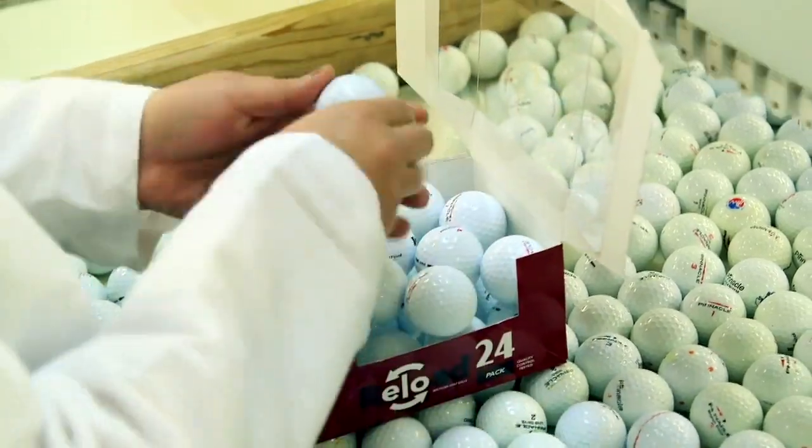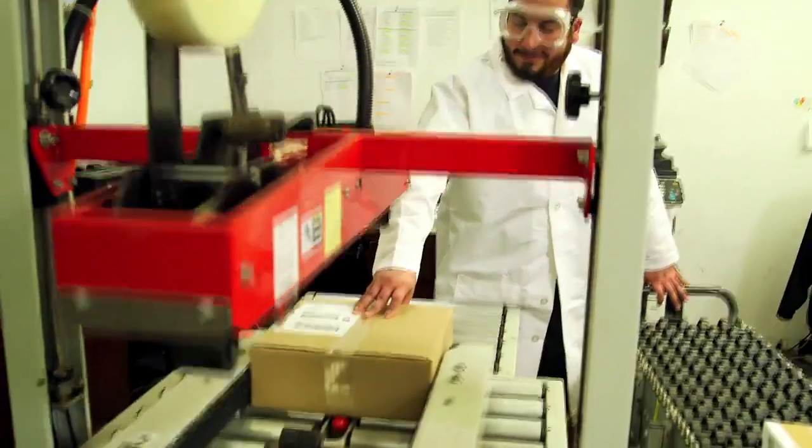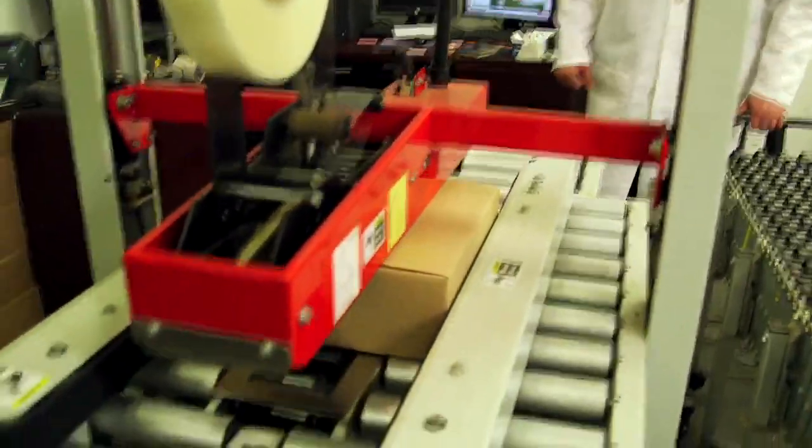Finally, all the balls are segmented as recycled or refinished and packaged by brand and quality. They're boxed, addressed, and ready to ship to our customer.